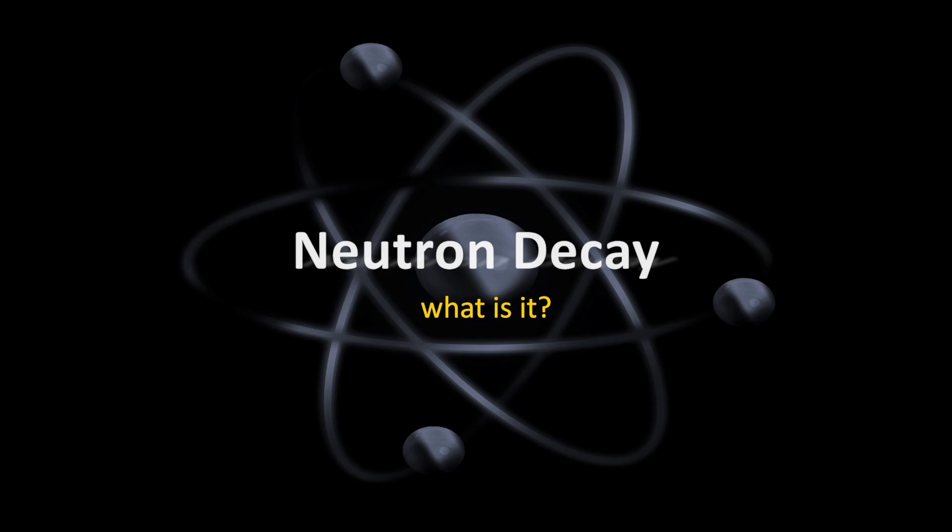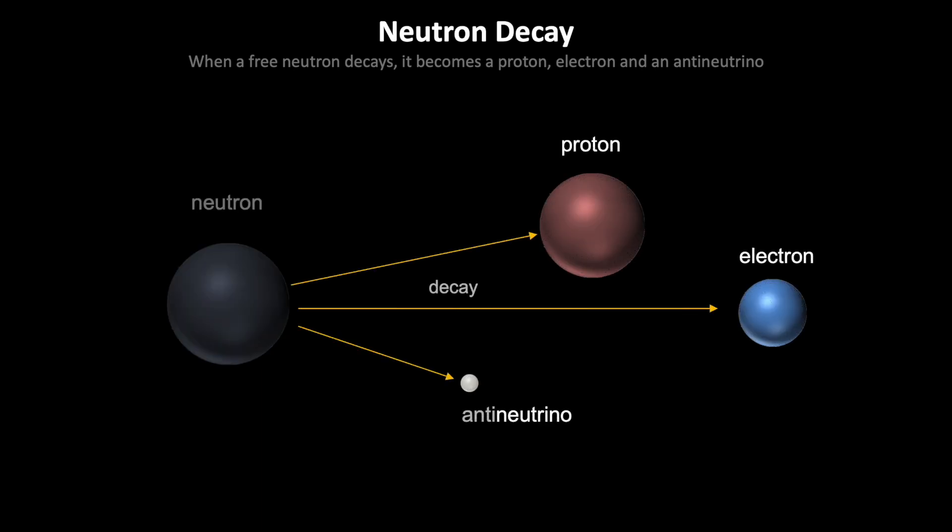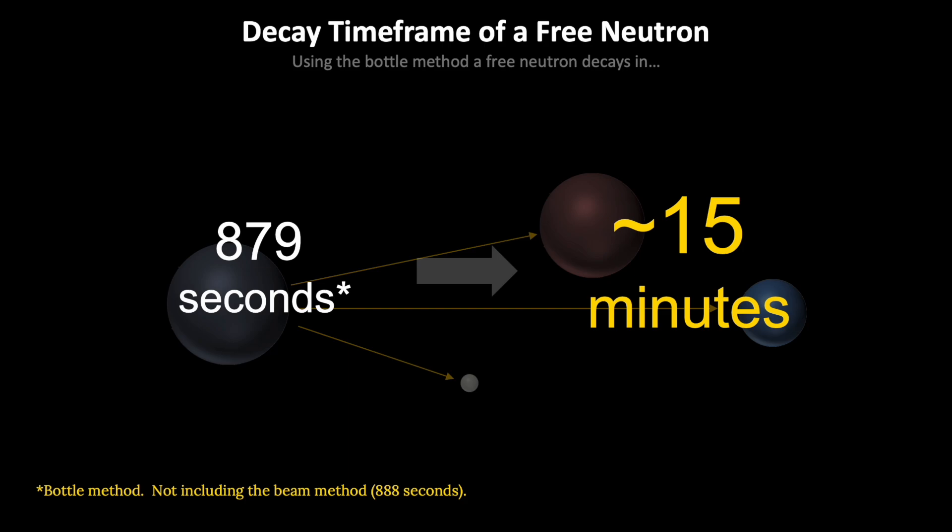So, neutron decay — let's do a quick recap before we talk about the experimental results. When a free neutron decays, it becomes a proton, an electron, and an anti-neutrino. The decay time frame of a free neutron on Earth, using the bottle method — and I'm not going to cover the differences between the bottle and beam methods — is roughly 879 seconds, which is about 15 minutes.